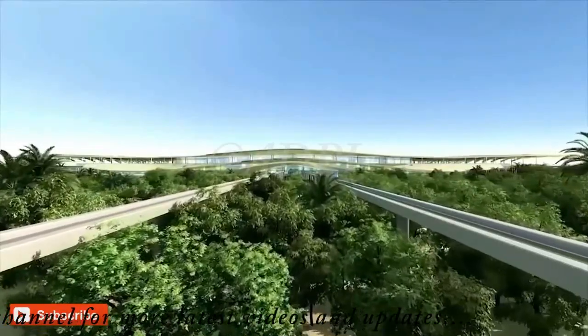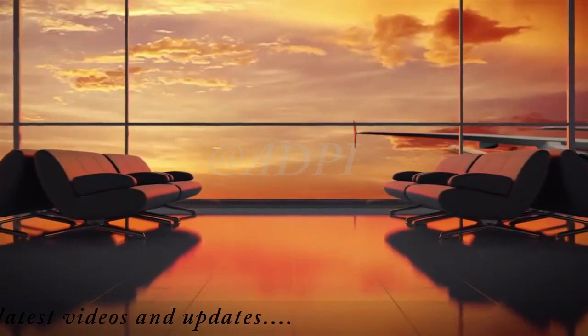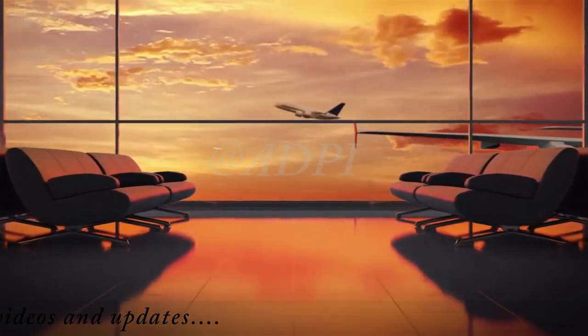Through an integrated approach of design and structure, the airport guarantees an intuitive and relaxing passenger experience, simplifying movements within the airport.